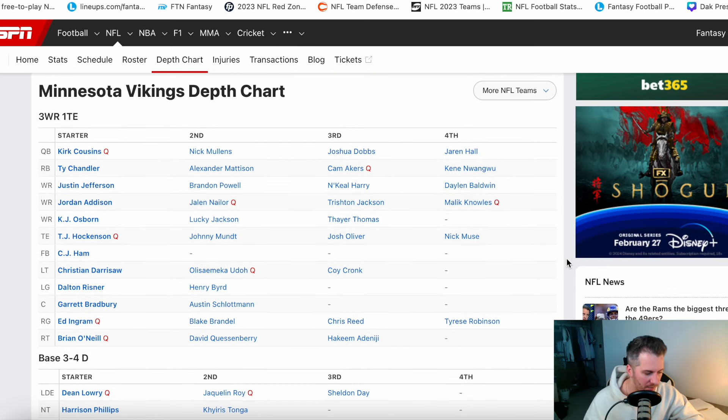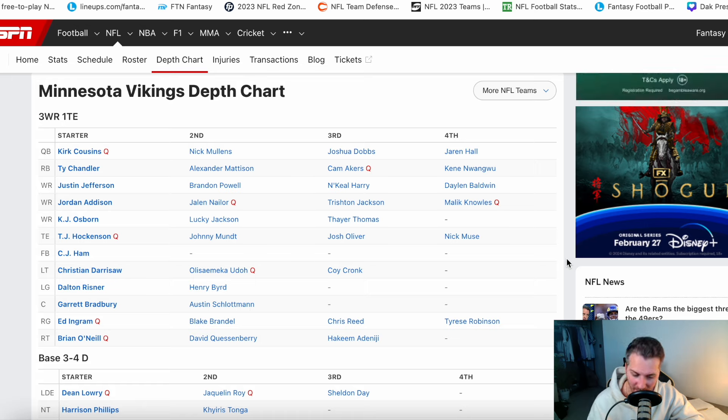We're going to look at the current list of free agents and start with a depth chart. One of the biggest conversations is Kirk Cousins at quarterback. Running back is another situation — Dalvin Cook is gone. You have Ty Chandler, who some believe could do the job as RB1, had a few good games this past year. I don't think Alex Madison is your RB1; he's a good contributor but doesn't have what it takes to be an RB1 in the NFL.